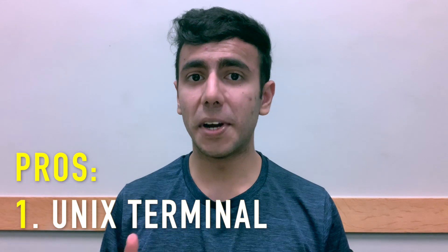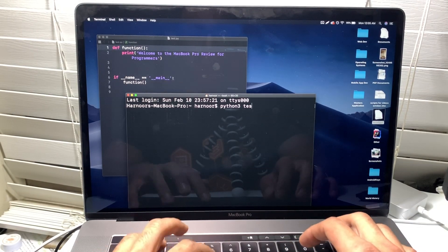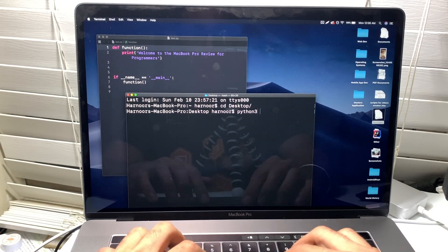The number one benefit of using a Mac is its Unix-based operating system. The Unix terminal is very important for programmers because it enables you to run pretty much every program through the terminal without any IDE. That's why I save a lot of time using it, and I love it.